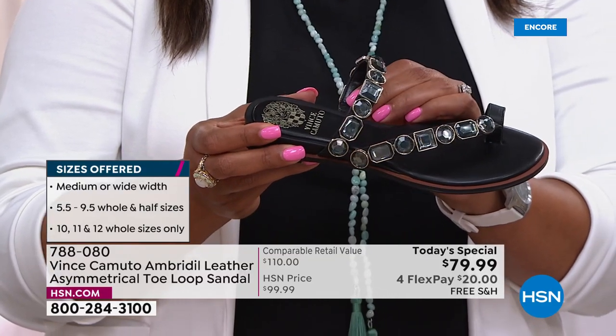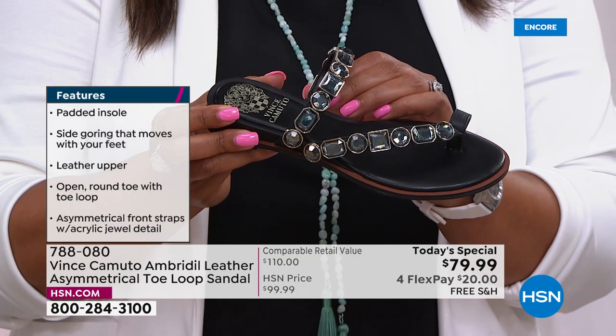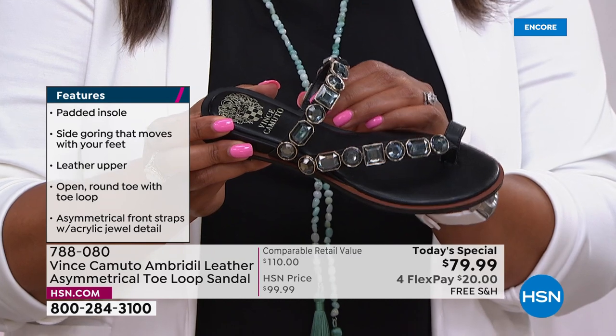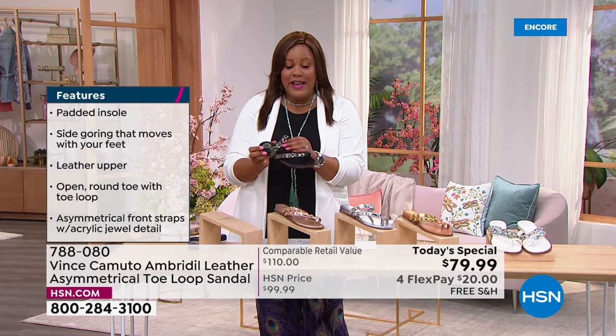Two years ago I had a very similar Vince Camuto as a Today's Special — it hit it out of the park. Don't wait on this. We had a pre-sale and already sold close to 1,000 just before the show started, and right now the lines are lighting up.